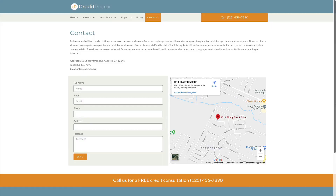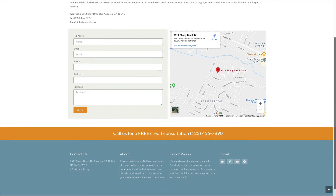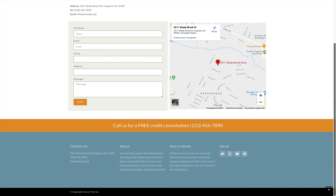We have over 12 years of experience in creating beautiful ready-to-use websites for every profession. We will provide you with everything a credit repair website needs to get up and running in just a few clicks.